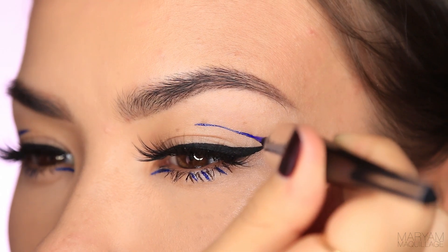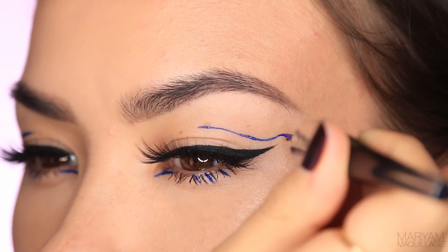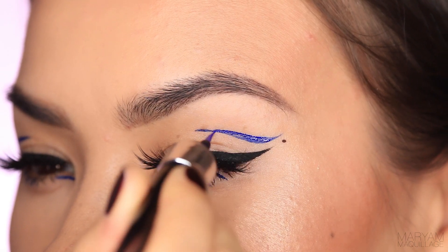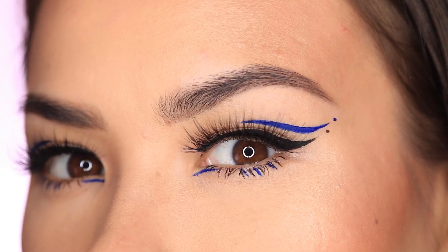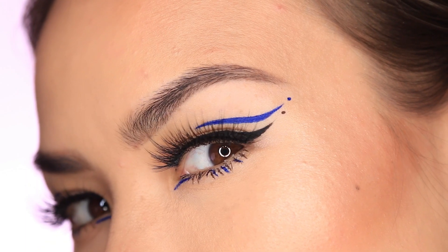For the fourth and final look I'm going to get a little creative and add a blue line above my natural fold imitating my crease and wing, then add another dot at the tip. This is probably my favorite look — it's a little dramatic but totally wearable when paired with a glossy nude lip.